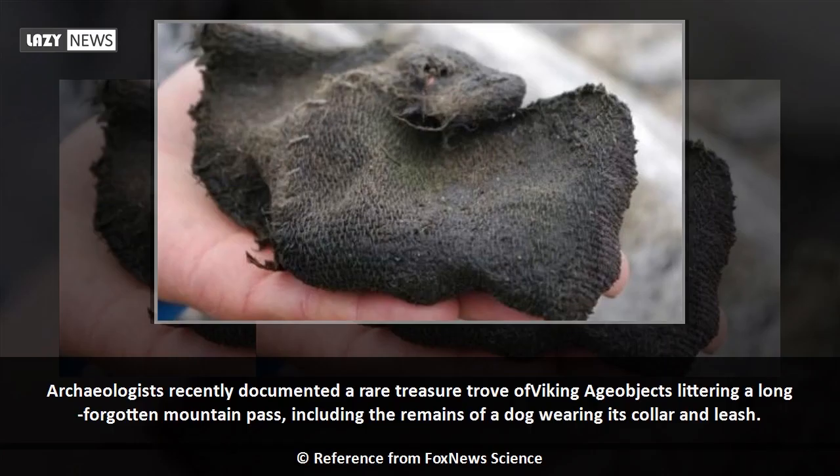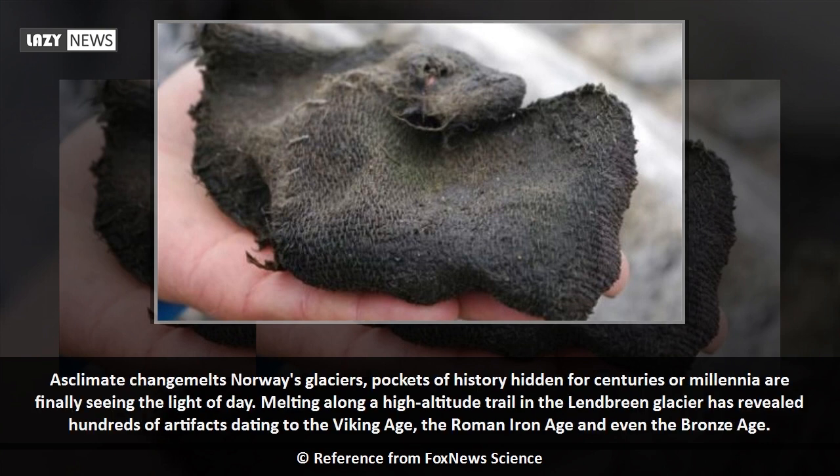Archaeologists recently documented a rare treasure trove of Viking Age objects littering a long-forgotten mountain pass, including the remains of a dog wearing its collar and leash. As climate change melts Norway's glaciers, pockets of history hidden for centuries or millennia are finally seeing the light of day.